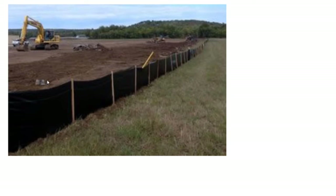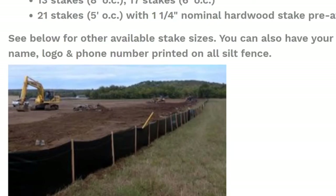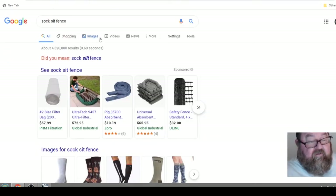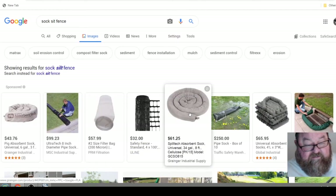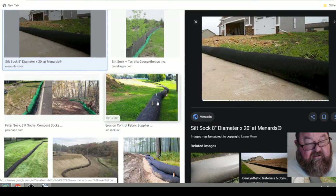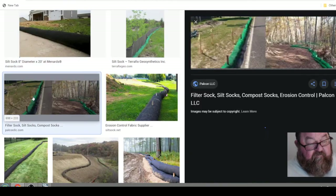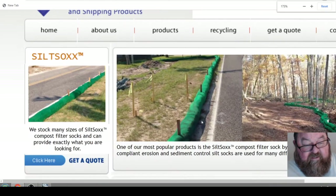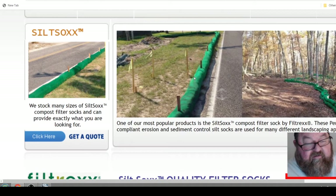They have different types of silt fence. The one I like now is basically like a sock — it's a netting that has straw in it. Water can flow through this fabric but the mud and silt get trapped on the other side, which is why we call it a silt fence. It does the same thing as the traditional type but it's easier to install.